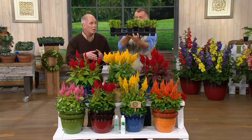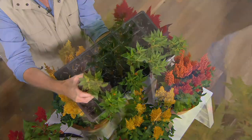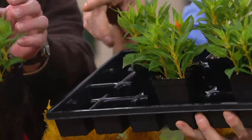Whether you go with containers or a border, you're going to start off with six of these at $29.64 — that's an unheard-of price, an absolutely incredible savings on top-of-the-line celosia. And a lot of them are already blooming right out of the box.